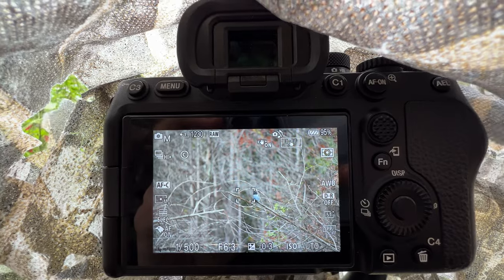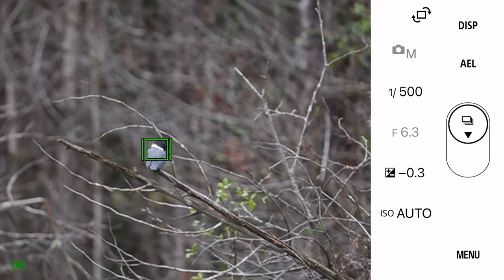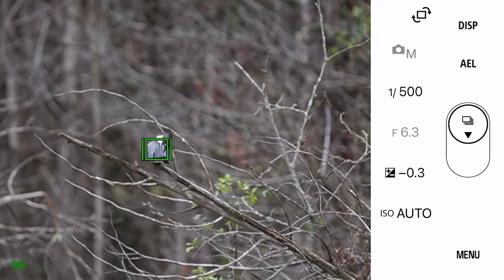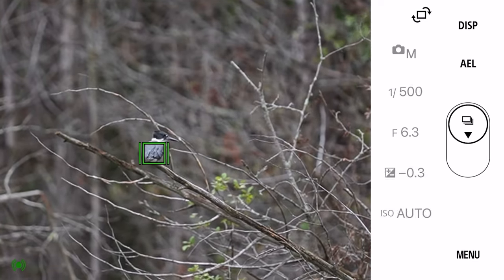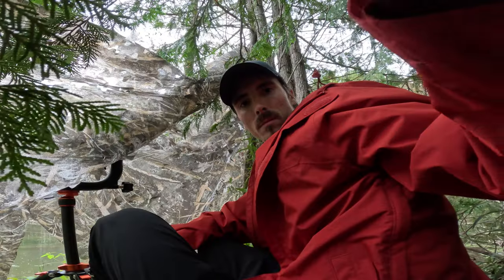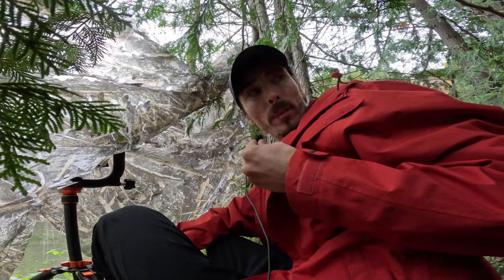He's coming closer. This is the halfway mark that he's already made it to plenty of times before, but he would never come closer to me. We'll see what happens here. The kingfisher flew over, but I lost track of him extremely quickly.